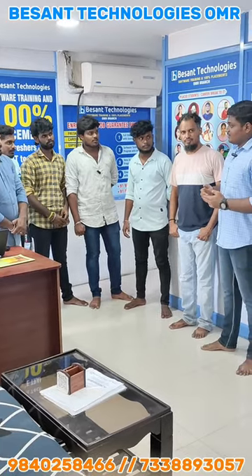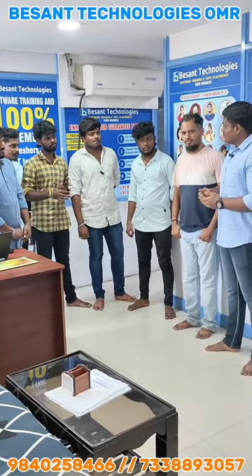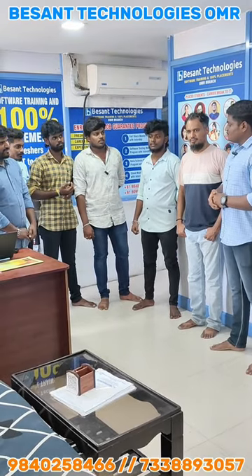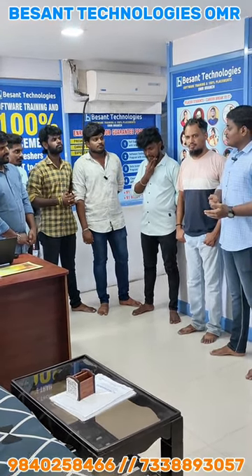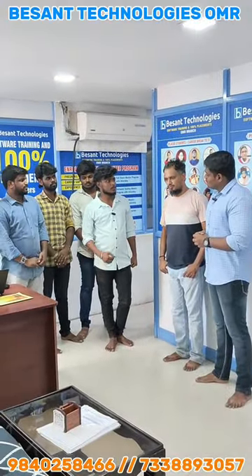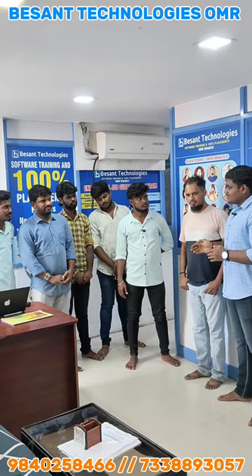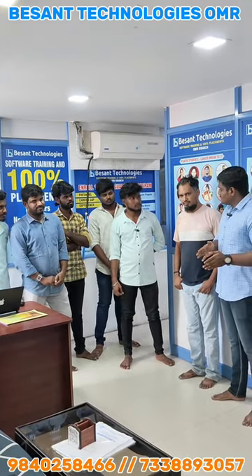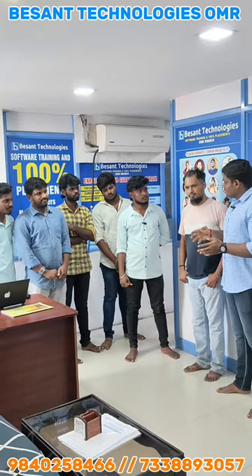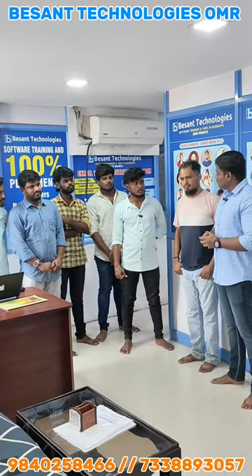The trainers provide real-time projects. You can work on the projects with guidance. Besant Technology also offers placement support. You can get extra classes like resume building and aptitude. They also provide technical round preparation, which helps you benefit overall.